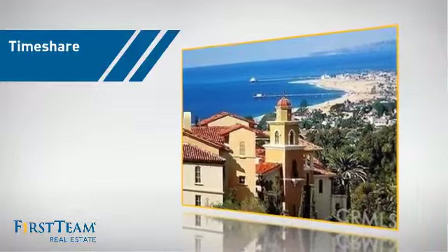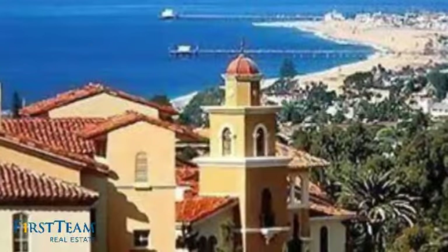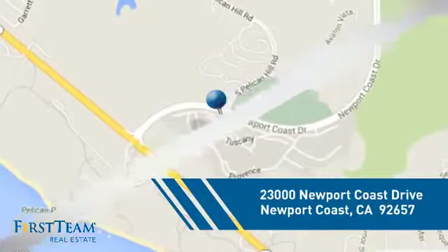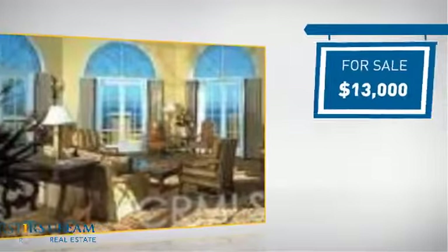This listing has great potential, and it's located in this area. Currently listed at just under $15,000, it offers an excellent value for the area.